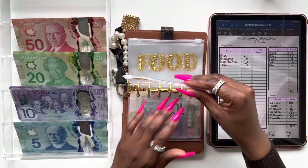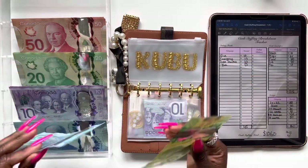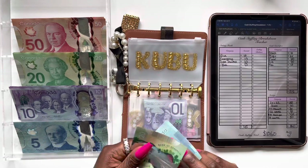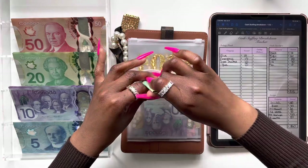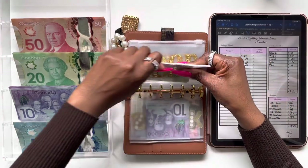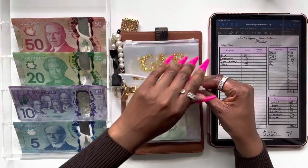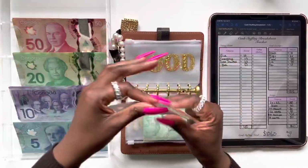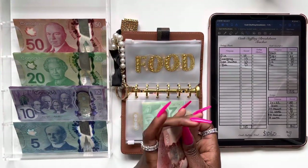Moving on to my personal envelope — Kubu is going to be getting $25, so a twenty and a five dollar bill. We're all done stuffing my personal envelope. Moving on to food — food is going to be getting a hundred dollars. I'm going to do two fifty dollar bills for food.